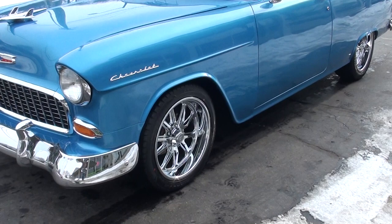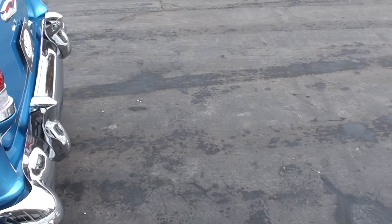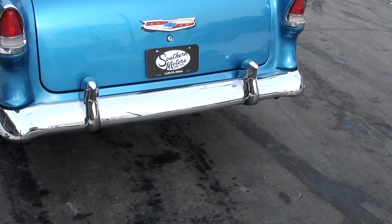All brand new 18-inch US Mags, all new rubber all the way around it. Pretty car. It's got 1,000 miles on a complete frame-off restoration, and nicely done. There's not a whole lot you can really nitpick on the car. Good, solid, straight Virginia body.